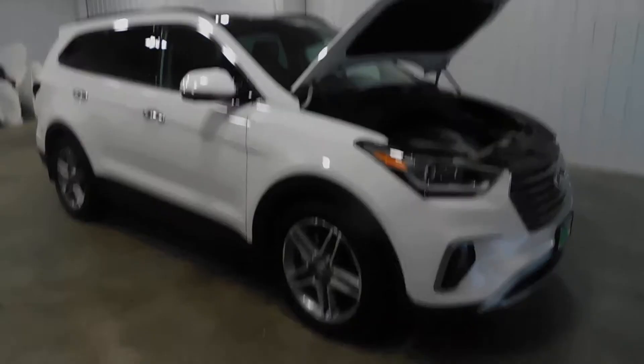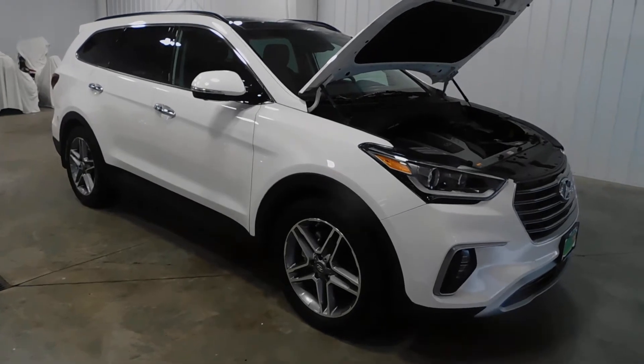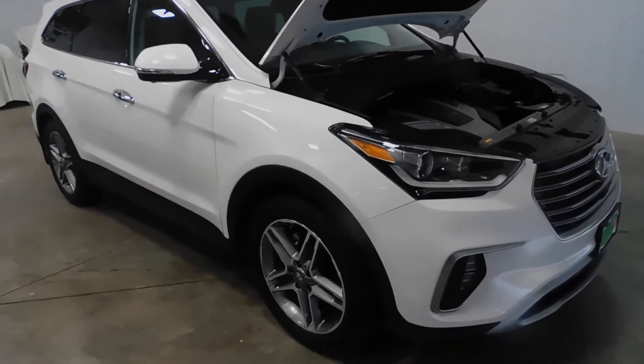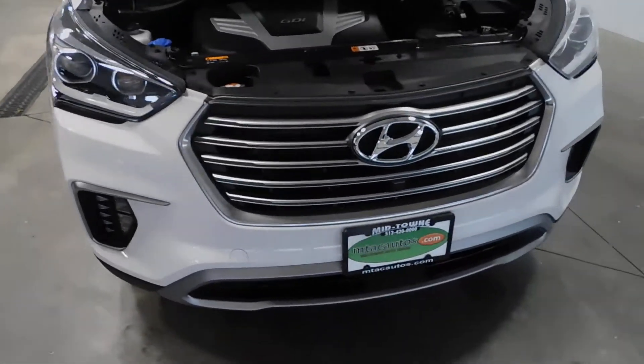Hello and welcome to Midtown Auto Center. My name is Derek and today I'd like to thank you for taking a look at our 2017 Hyundai Santa Fe Ultimate. It's an all-wheel drive with only 24,000 original miles. This vehicle is a one-owner vehicle and it comes with a clean Carfax.